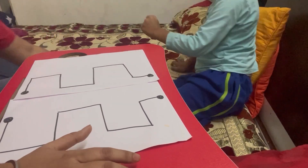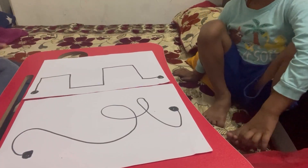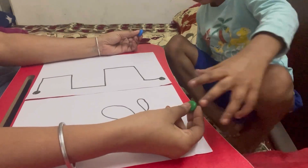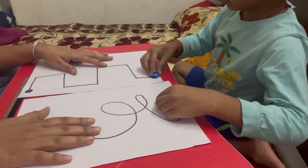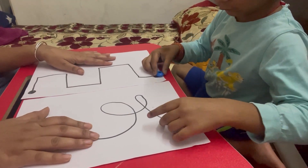Children in the development phase need to do brain gym exercises. This tracing activity is a kind of brain gym exercise that helps develop the child's brain, because the more the brain is used, the more it grows.